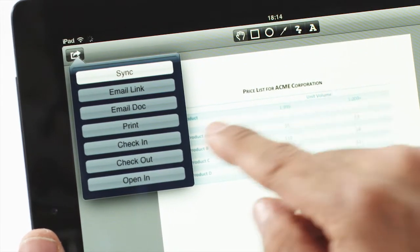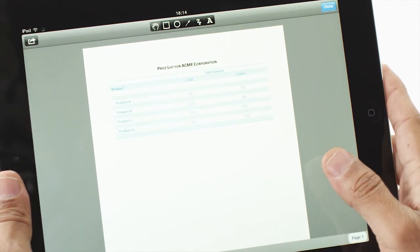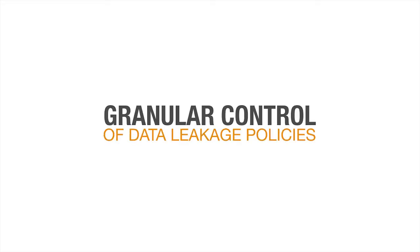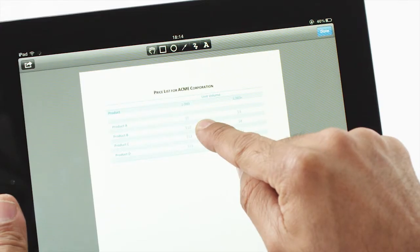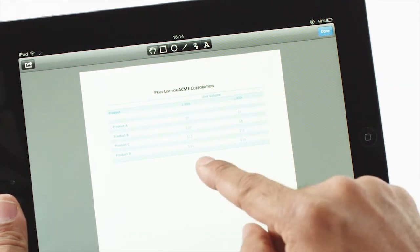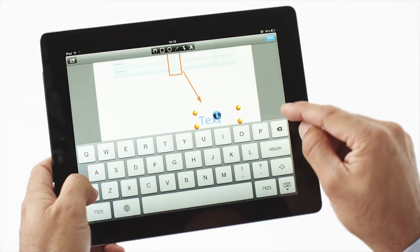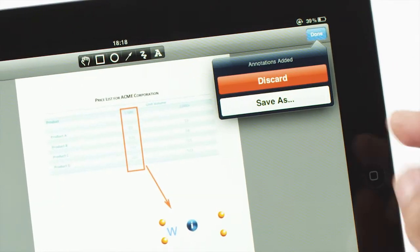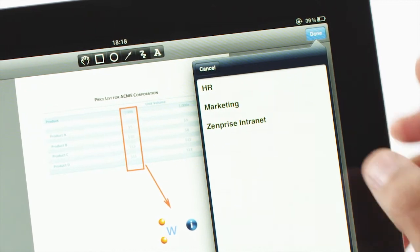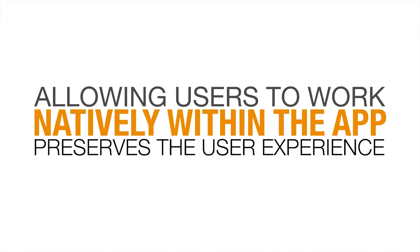I can control what that user gets to do on the mobile device — synchronize, email, print, and so on. All my data leakage policies will apply. If he ever tries to copy or paste content from the document, he can't, because I've set those policies preventing him from doing so. But he can collaborate. Let's say he wants to annotate the price list. He can upload the document with the annotated file back to the corporate SharePoint server. Notice he's able to work natively in the apps, giving him the same user experience he would expect without being protected by ZenPrice.